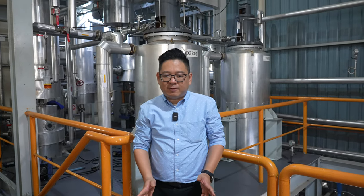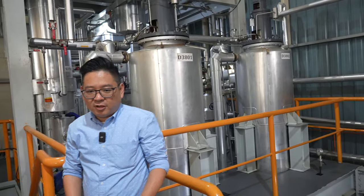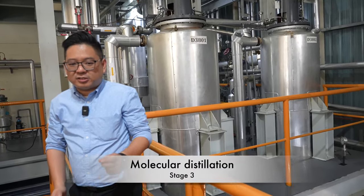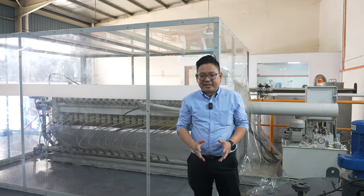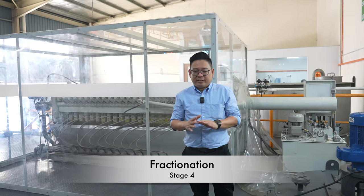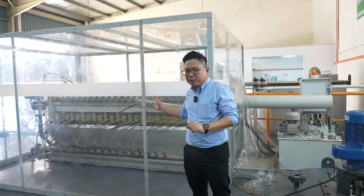The third stage is the most important and crucial: the molecular distillation system. This distills off the free fatty acids and the smell of the oil. The final stage is fractionation, where the process divides and separates the palm olein and palm stearin using a membrane filter press.